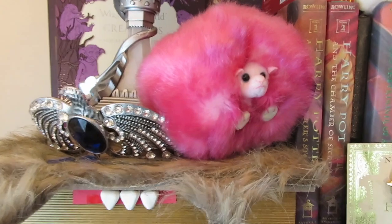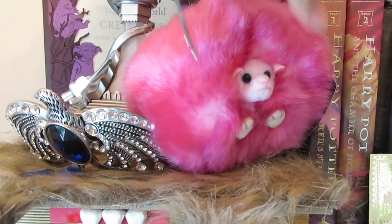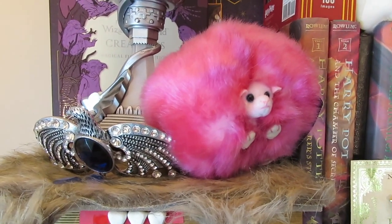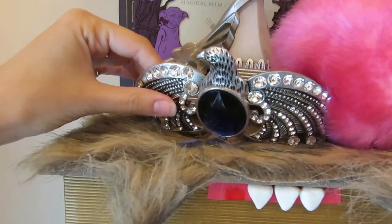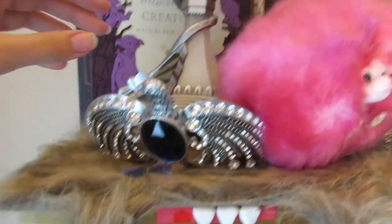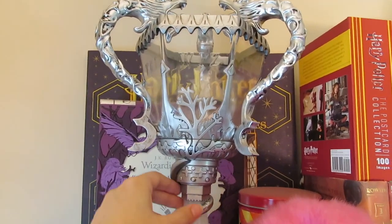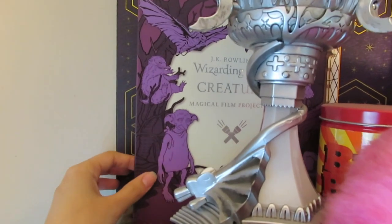Next we have my Pygmy Puff from the Wizarding World of Harry Potter that actually makes noises. We have Ravenclaw's Diadem — it's not from Noble Collection, it's from Etsy, so it's not the best quality but I still really like it. We have the Triwizard Cup from Target, and a couple books back here.